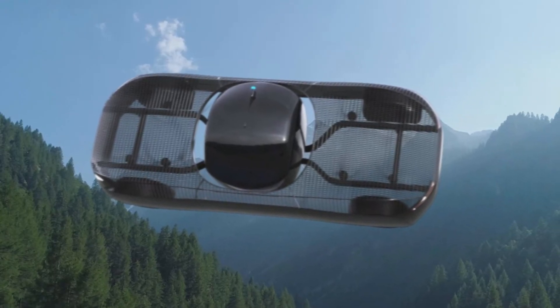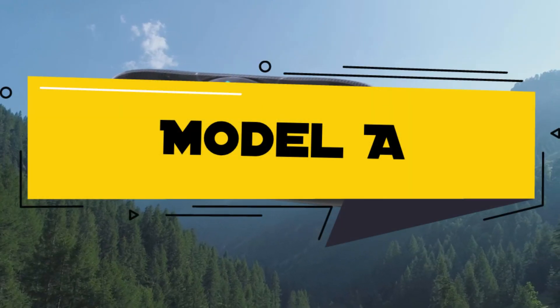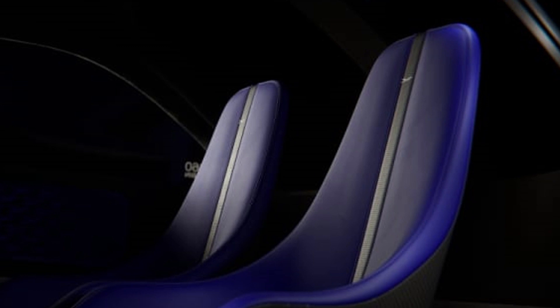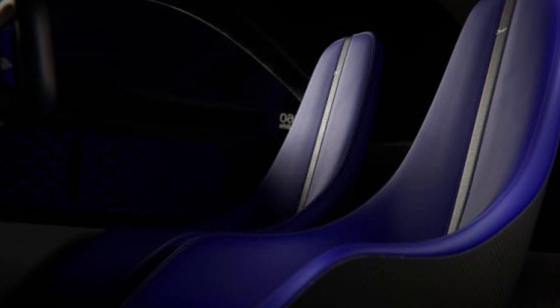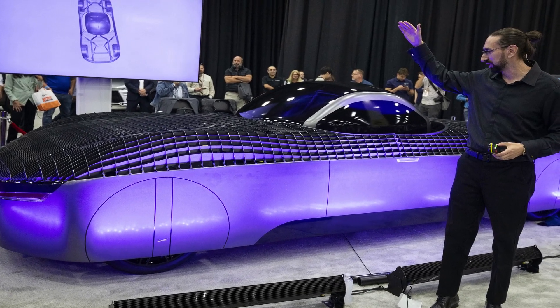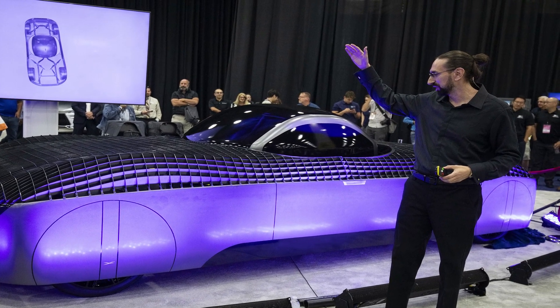Meanwhile, Aleph Aeronautics, a California-based company, has created the Model A flying car, which has received a special airworthiness certificate from the FAA, allowing for road and air tests. The fully electric vehicle can travel up to 200 miles (321 km) on public roads and can vertically take off with a range of 110 miles (177 km). It is also quiet and can fit in a regular garage.